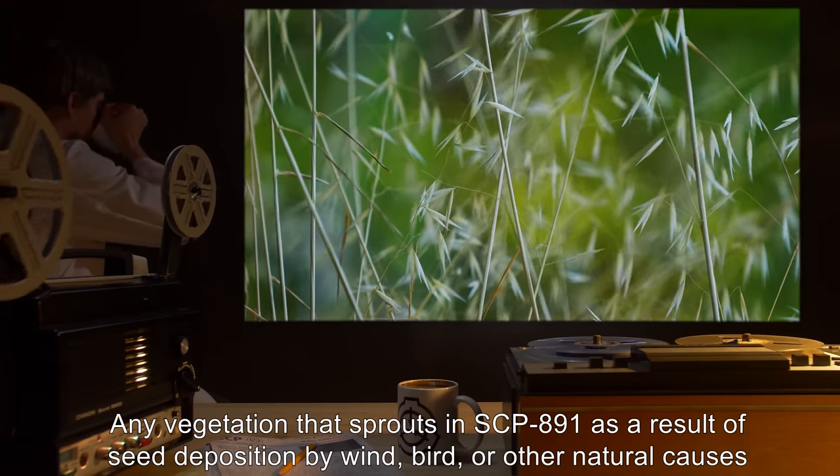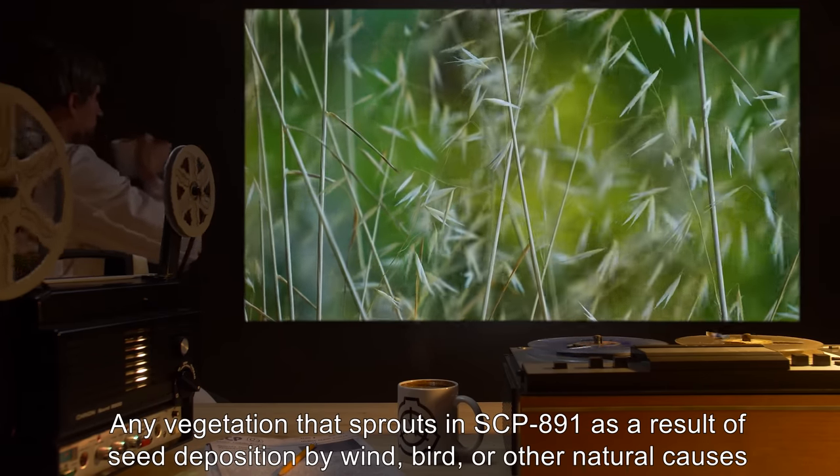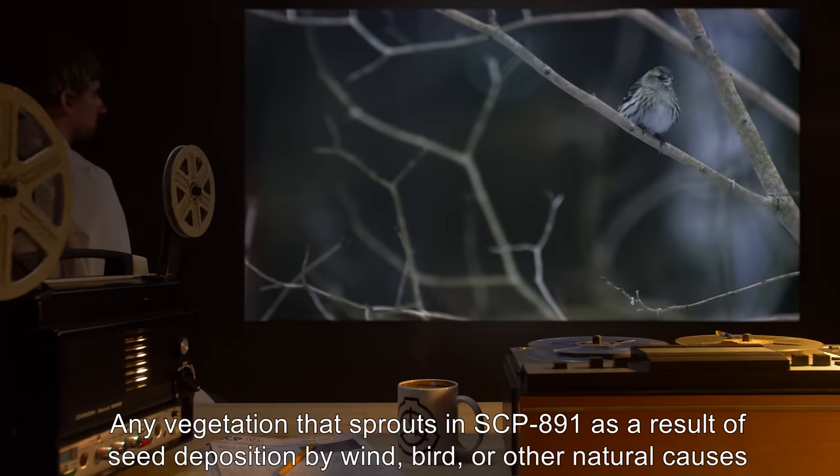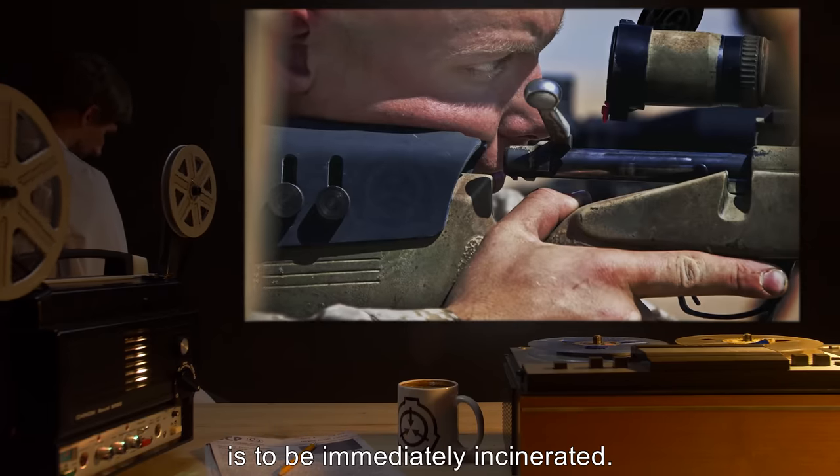Any vegetation that sprouts in SCP-891 as a result of seed deposition by wind, bird, or other natural causes is to be immediately incinerated.